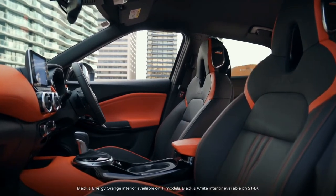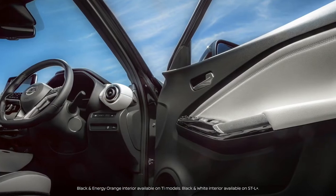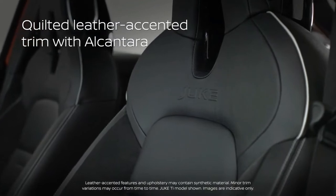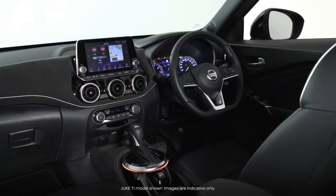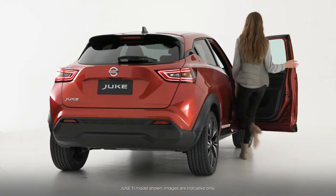Interior personalisation packs are available for those who like to stand out from the crowd. The range-topping TI features quilted leather accented seat trim with Alcantara inserts. This premium interior provides a high driving position and easy ingress and egress.